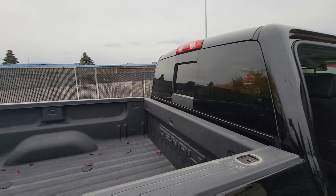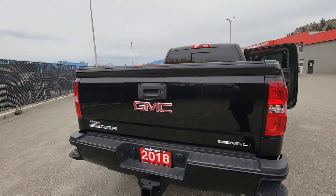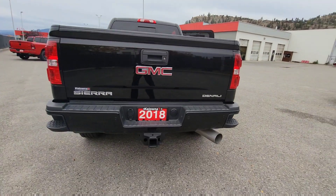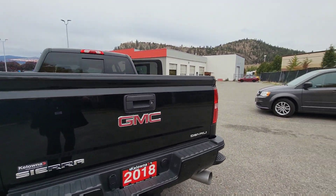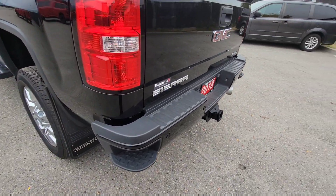Spray-in bed liner is already done for you as well. You can see the rear sliding window on the rear here. We do have a Class 5 receiver hitch, the 4 and 7-pin wiring harness, backup camera as well, and rear park assist sensors.